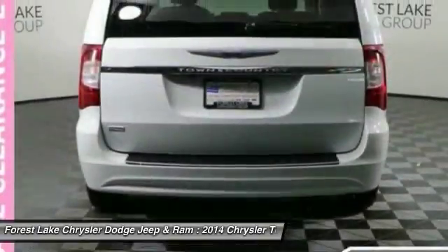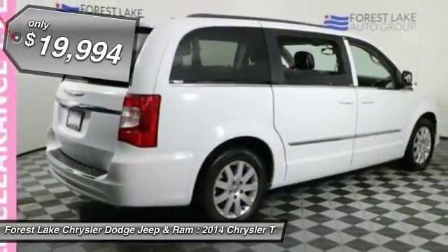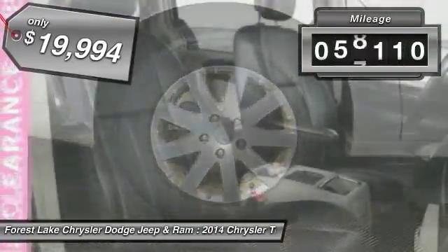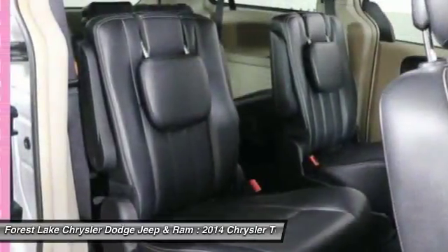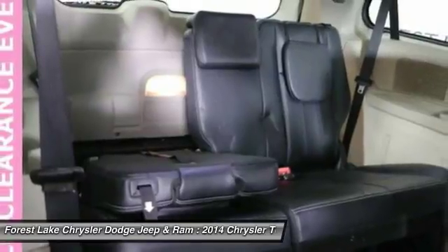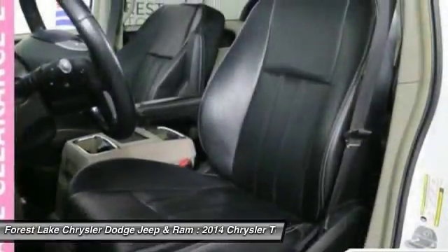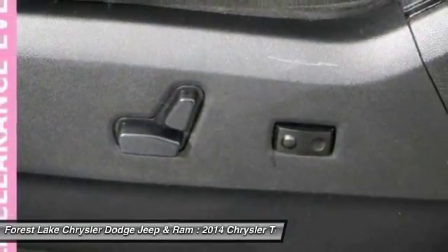Seat 7 comfortably and choose from Stow & Go Seating or the innovative Swivel & Go Seating, and is priced below $20,000. This vehicle has less than 60,000 miles. Come see the car for yourself. We'll see you next time.